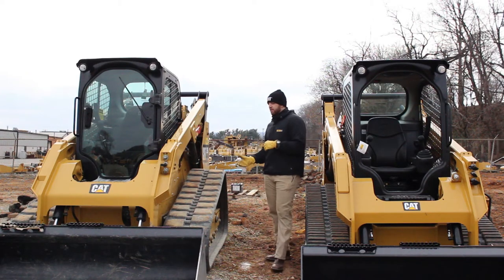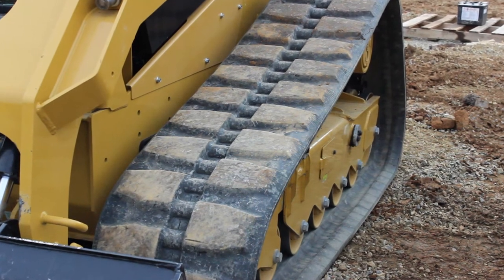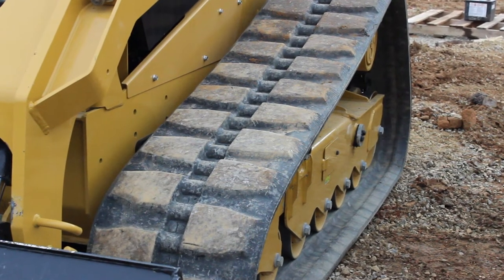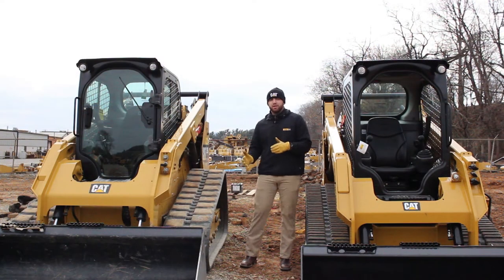To my right here we have the block track. This is a very good track for rugged conditions and rugged terrain where you need a lot of grip and need to make sure that you have a very good footing for the application that you're serving.